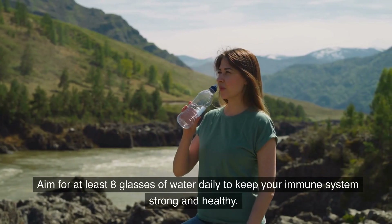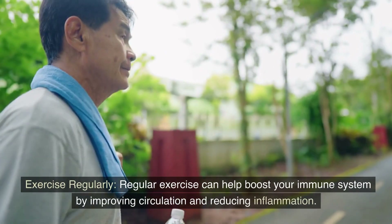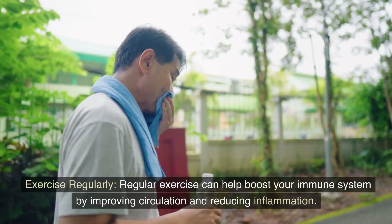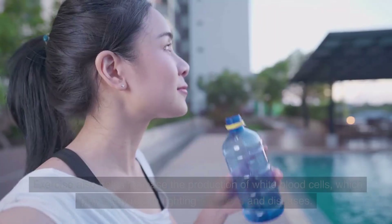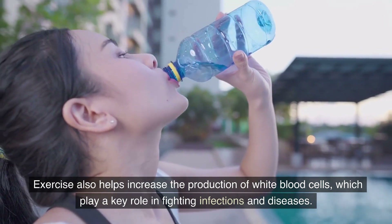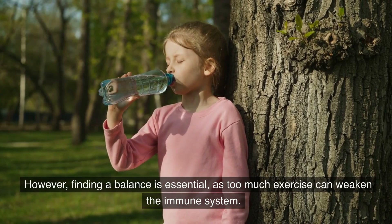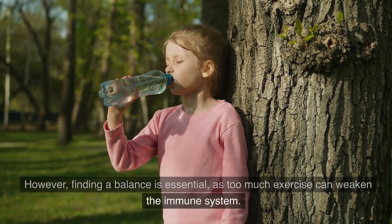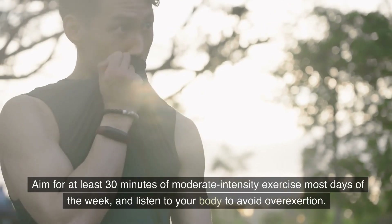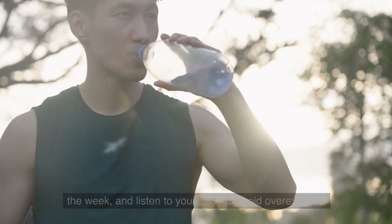Aim for at least 8 glasses of water daily to keep your immune system strong and healthy. Exercise regularly. Regular exercise can help boost your immune system by improving circulation and reducing inflammation. Exercise also helps increase the production of white blood cells, which play a key role in fighting infections and diseases. However, finding a balance is essential, as too much exercise can weaken the immune system. Aim for at least 30 minutes of moderate-intensity exercise most days of the week, and listen to your body to avoid overexertion.